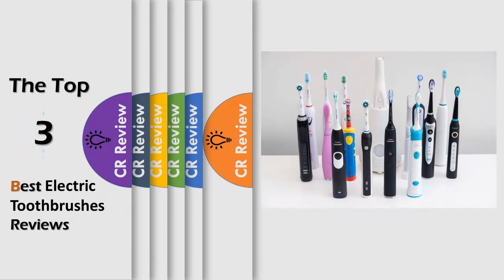Hello viewers, we have brought to you the top 3 best electric toothbrushes review powered by the CR Review.